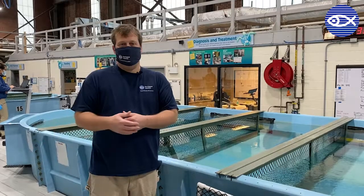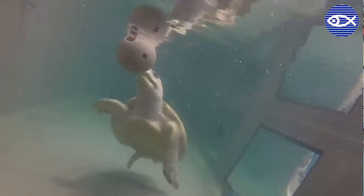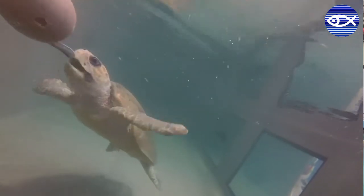Another type of enrichment that kind of mimics the ice toy is what we call a boomer ball, where we shove fish into one of those balls that have circles cut out of it. The turtles will go and bounce it around, and the herring or squid falls out and they eat it from there.